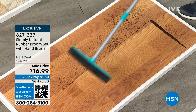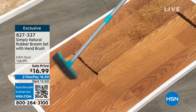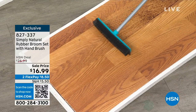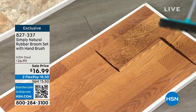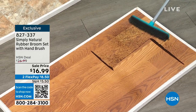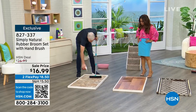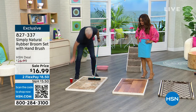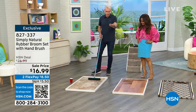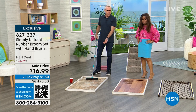I ran out to my car and said to my barber, 'I got to give this to you.' He said, 'What's this?' I said it's this rubber broom that I present on HSN. He was a skeptic, but sure enough I went back and he said, 'I use this thing all the time — I'm going to give you a free haircut.' Now let's talk about crying over spilled milk — this is also great for wet messes.